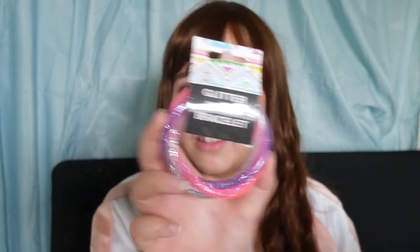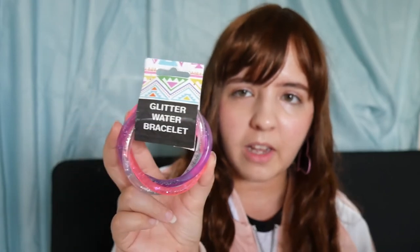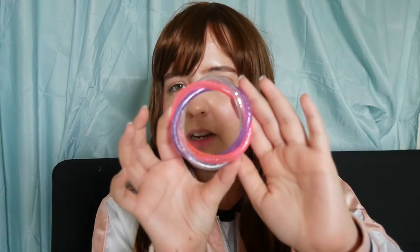The next item is a glitter water bracelet from the kids' section. It really brings back memories. It actually looks like a very Harajuku item. It is a little small for me, but I can make it fit. I think it's pretty fun!